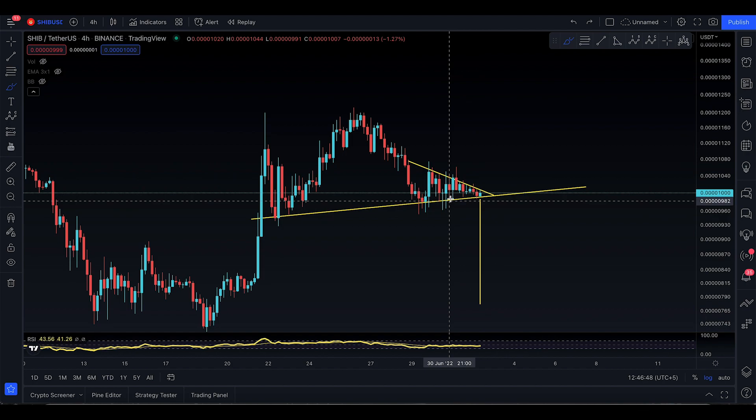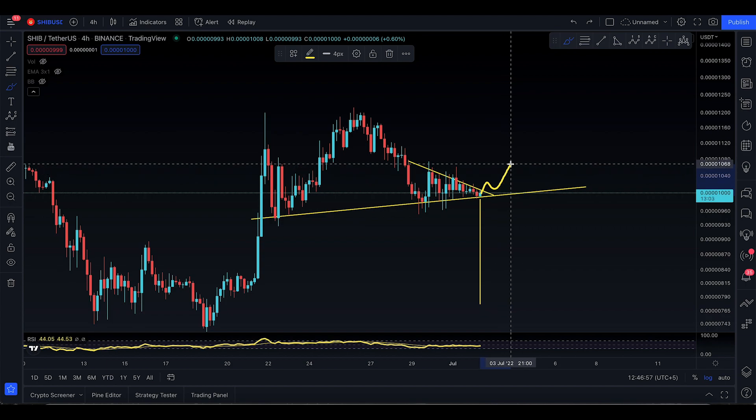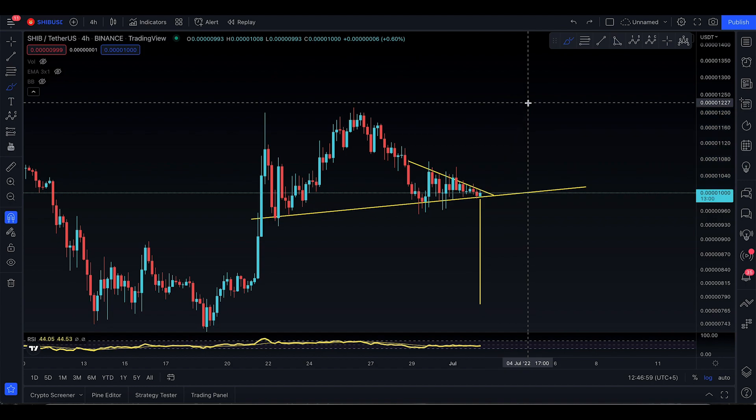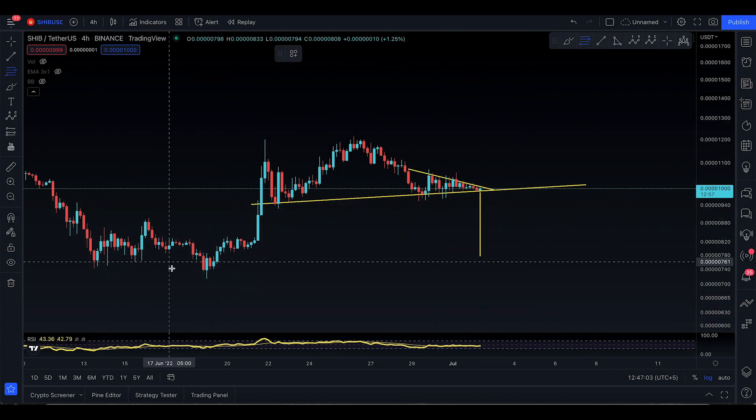The thing is that you actually have to wait for a confirmation and a retest. So if you do actually break this level and you start to move like this, then there's a good chance to go to 1056 and even higher potentially, and this will be the end of your retracement.